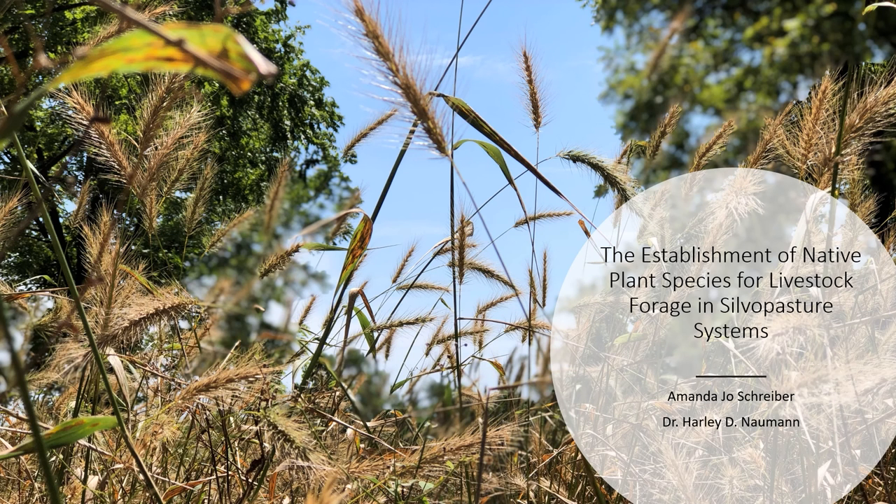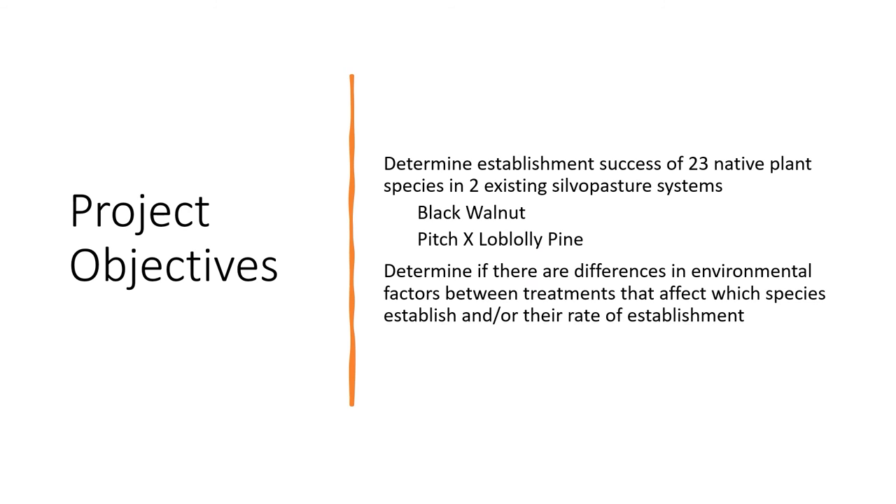Hi everyone, my name is Amanda Jo Schreiber, and I am a master's student under Dr. Harley Nauman. I'm here to update everyone on my project at HARC, which focuses on the establishment of native plant species for livestock forage in silvopasture systems. This project started in the fall of 2019, and we just finished collecting data for year two this past September. Our first objective was determining the success of establishment of 23 native plant species — including cool and warm season grasses, forbs, and legumes — into two existing silvopasture systems: black walnut and pitch loblolly pine, with open pasture as a control.